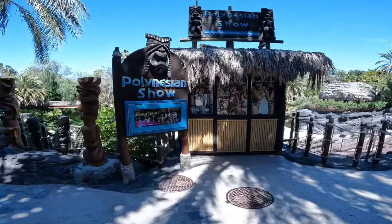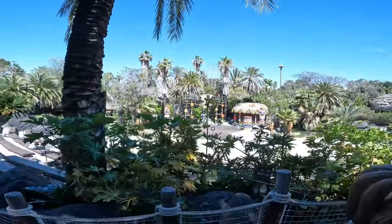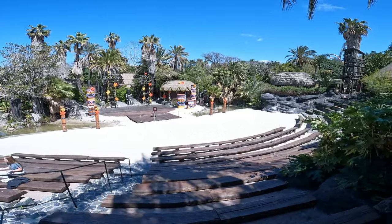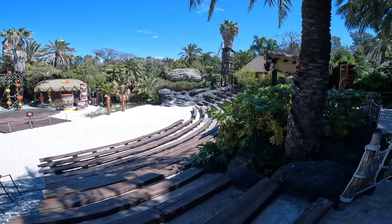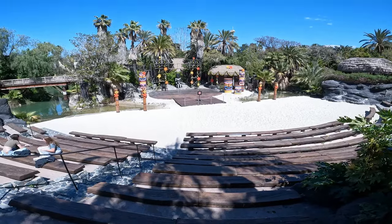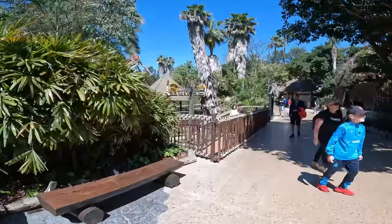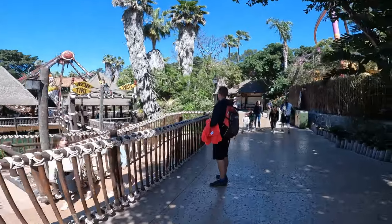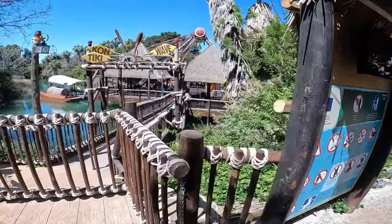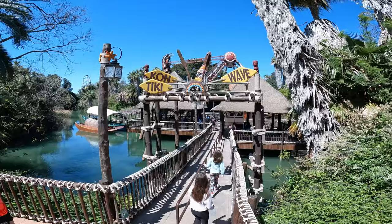They have a Polynesian show here multiple times a day just up on that cool looking stage there. And look at all this — it is so lovely, it's just like being on a lovely beach. As you come around the corner here you're going to see one of the nicest themed pirate ships there is. The Contiiki wave is absolutely stunning over the water there — I'll see if I can get a better shot around the corner.